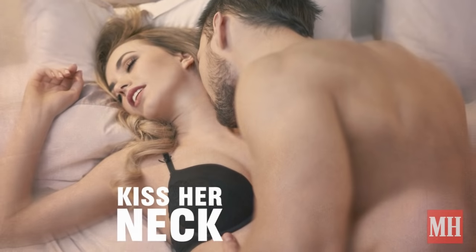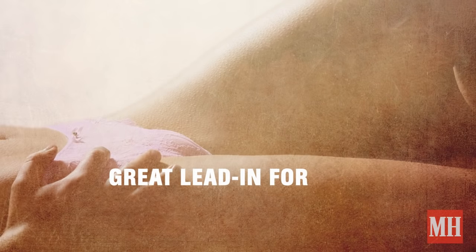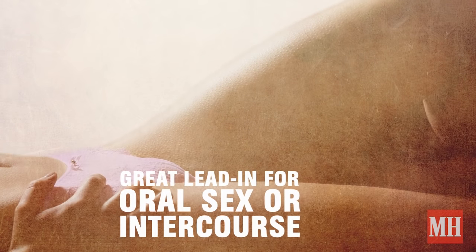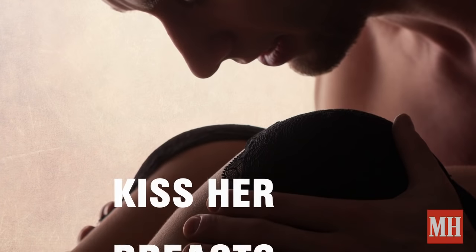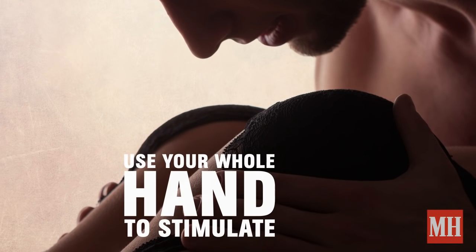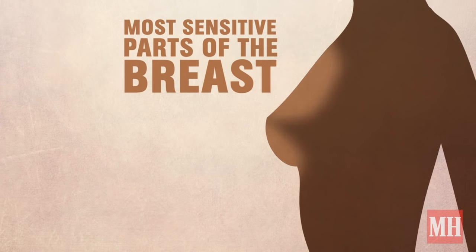Start by kissing her neck, which can help to build her arousal. Lightly trailing your fingers along her inner thighs can be a great lead-in to oral sex or intercourse. And finally, her breasts — try kissing her breasts or use your whole hand to stimulate them, remembering that the most sensitive parts are actually the tops and bottoms of the breasts,